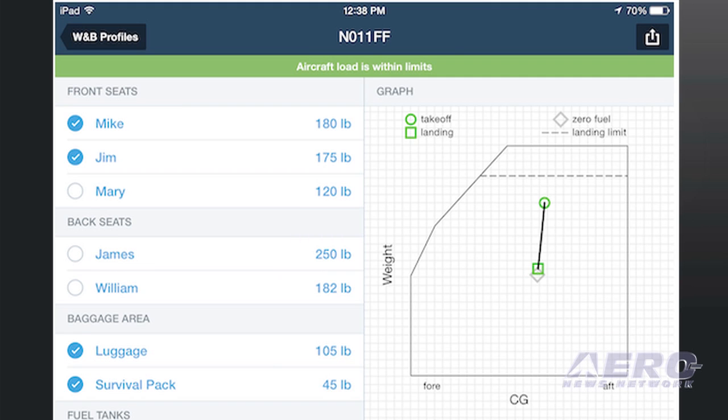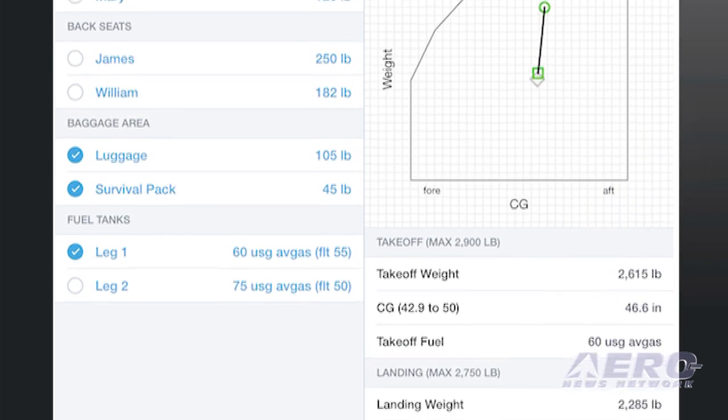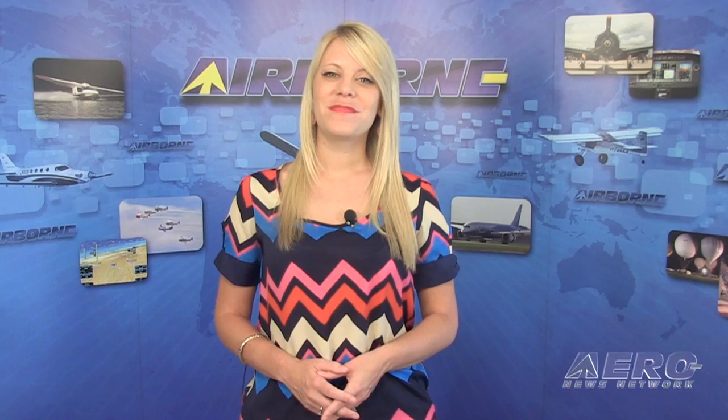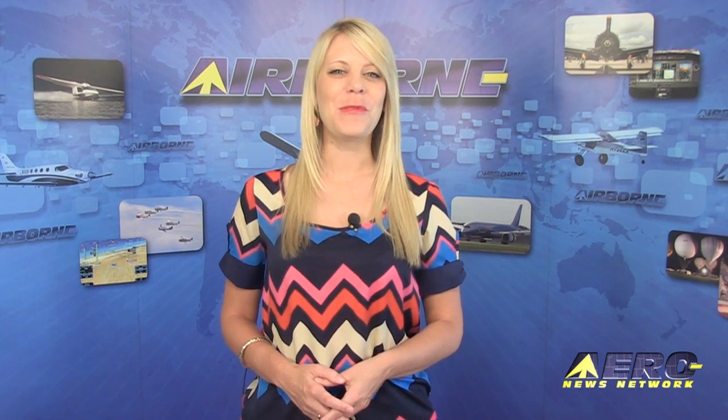The new Weight and Balance tool allows you to quickly determine whether your aircraft is loaded within its envelope. Weight and Balance is preloaded with many aircraft models and ForeFlight Mobile's Smart Setup Interview configures your aircraft based on FAA type certificate data sheet and service bulletin records. After the break, it's the beginning of a new era of Goodyear blimps. You're watching Airborne.